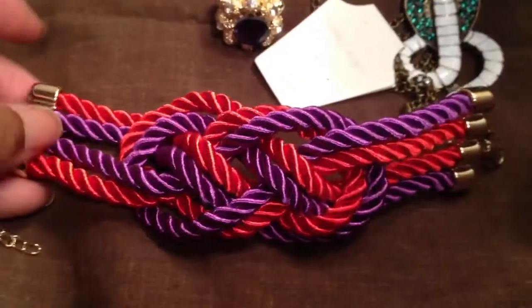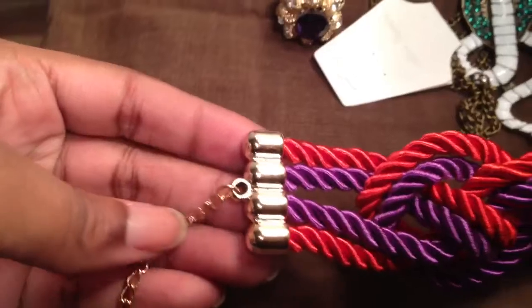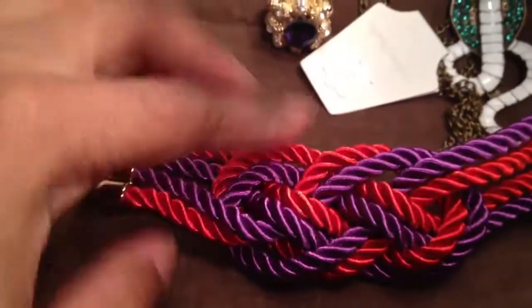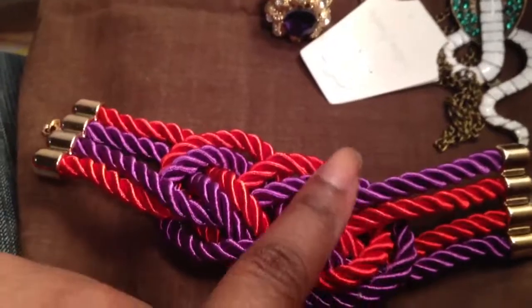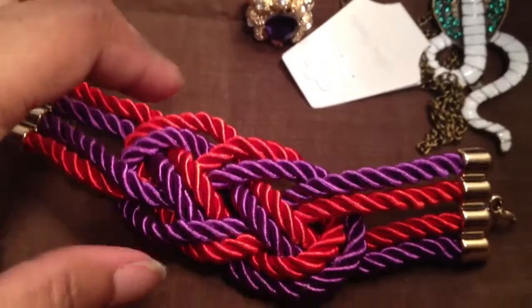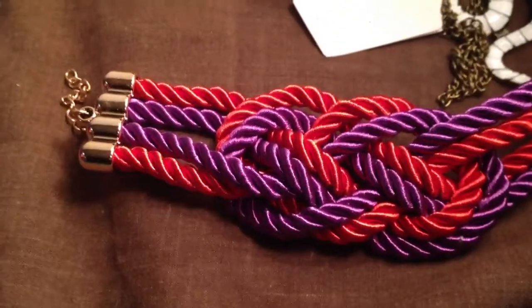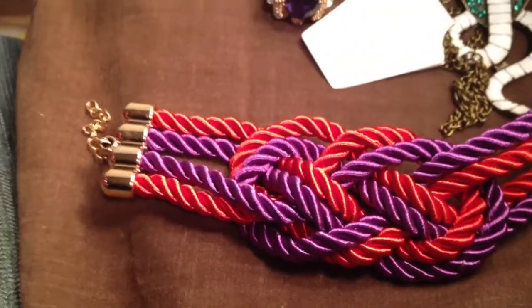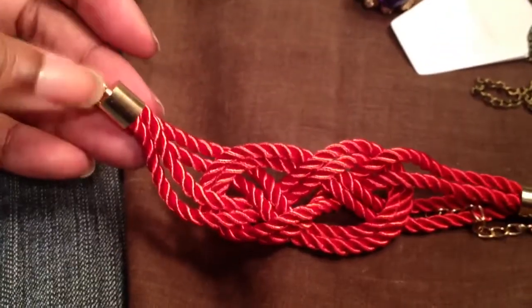This came from eBay — it was $0.99 free shipping. It's just a fabric bracelet and I love the end caps. This was not the color I ordered. I ordered red and black and they sent me red and purple, and when I complained they told me they didn't have any red and black left. So I got stuck with this one, but it's pretty. This one I did order — it was just a plain red knotted fabric bracelet. I'm probably going to put these away because I think they're better for fall and winter.